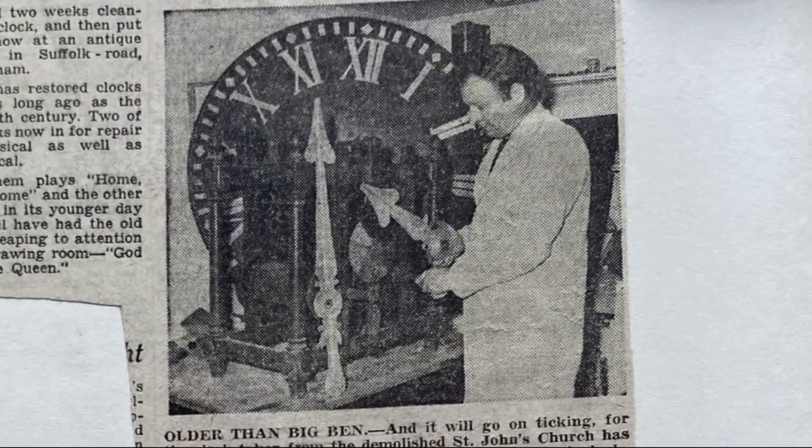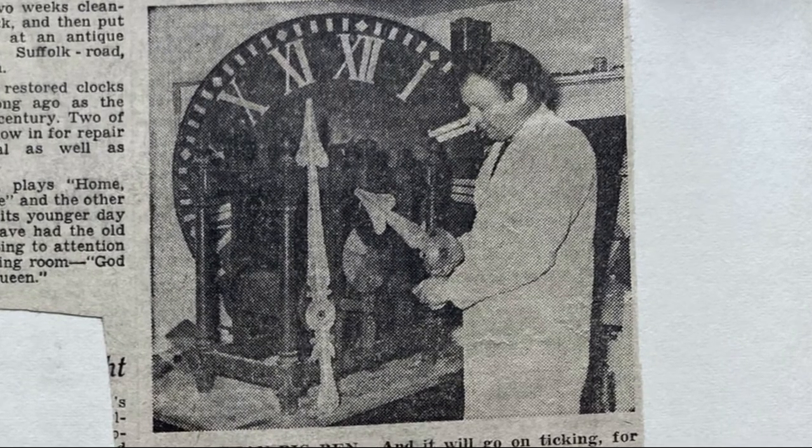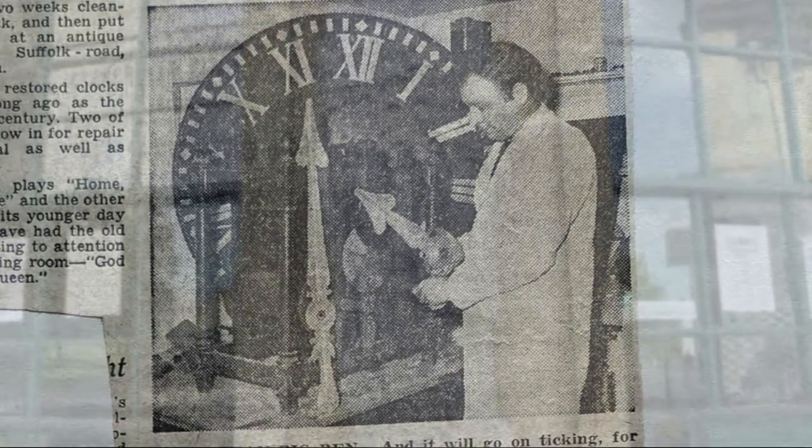It was made by a company called John de Den, a famous London clock maker, and given to the church by Mrs Henry Thompson. I wonder who she was and where the clock is now. Shall we go and find out?